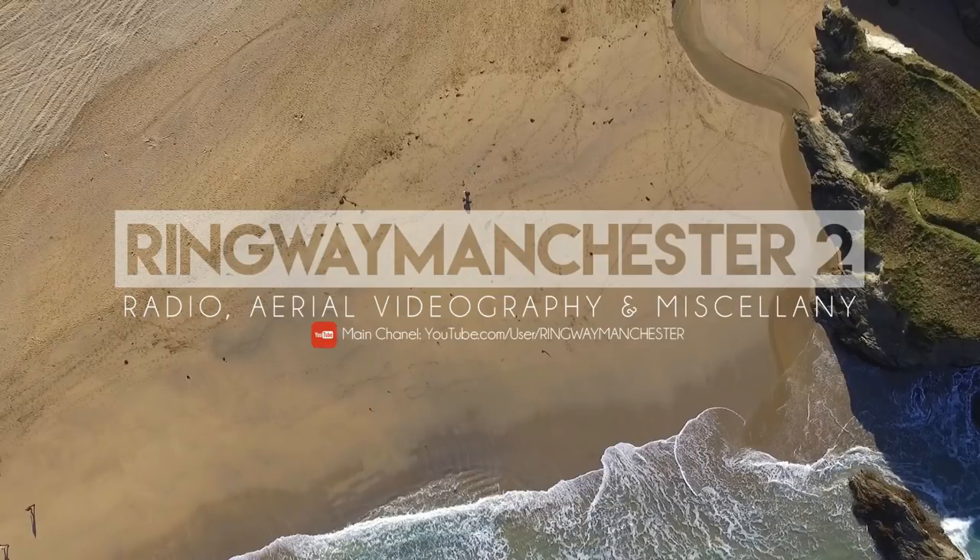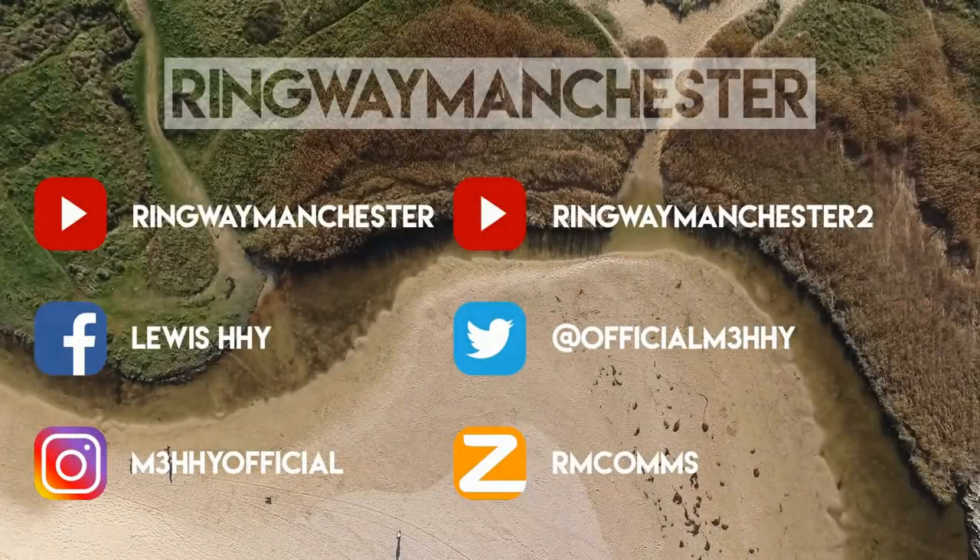Thanks very much for watching guys. I hope you enjoyed that. If you did enjoy it then make sure you click the like button. If you've not already subscribed, hit the subscribe button. If you want to leave any feedback, comments, suggestions or questions, leave them in the box below and I'll get back to you. And other than that, thanks for watching — 73 for now guys, we'll catch you in the next one. Cheers.